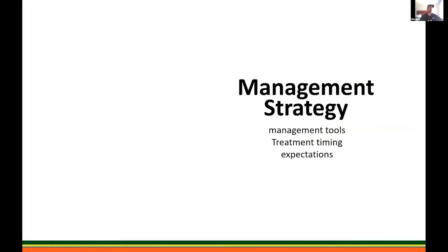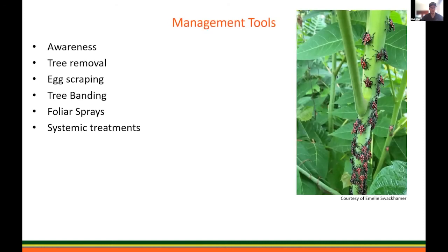Now that we've seen the reasons why we recommend what we recommend, we're going to get into our management strategies and talk about the tools we have, the timing, and what expectations we should have for these treatments — because that's an important key. The management tools we're going to go over are: awareness, tree removal, egg scraping, tree banding, foliar sprays, and systemic treatments.